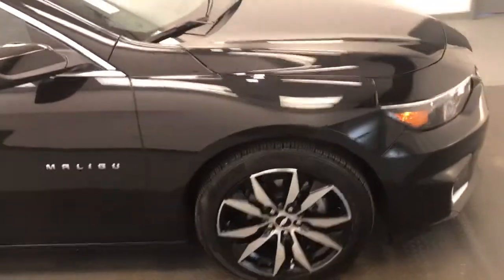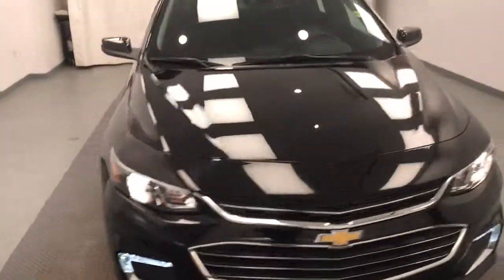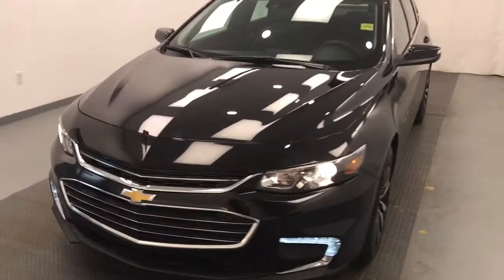Once again, we're reviewing stock number 204-430 on a 2018 Chevy Malibu.